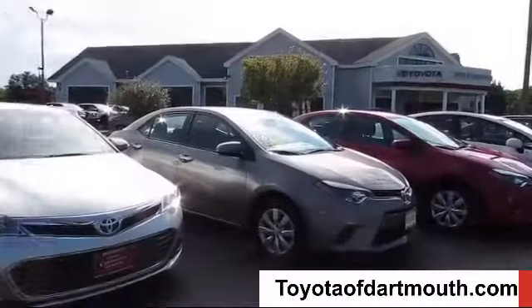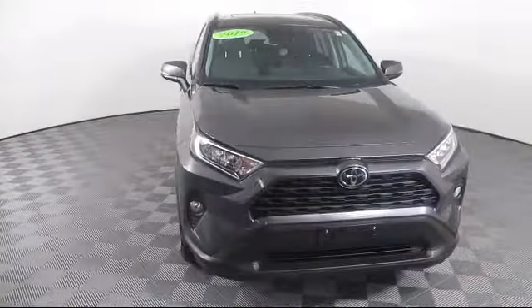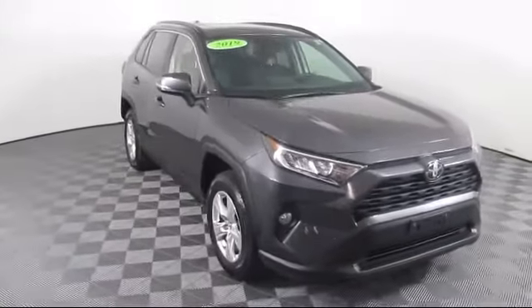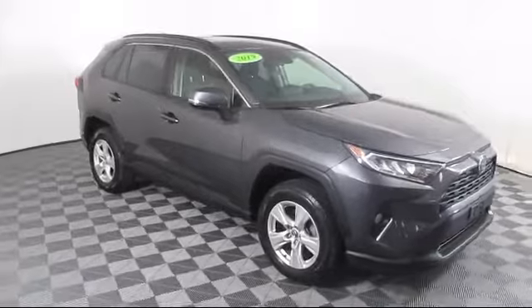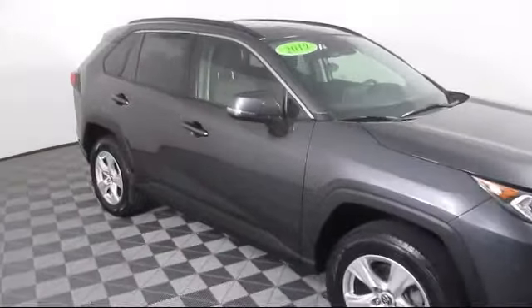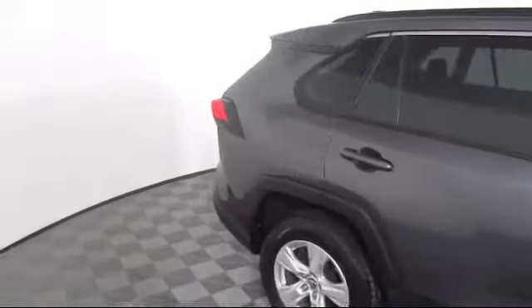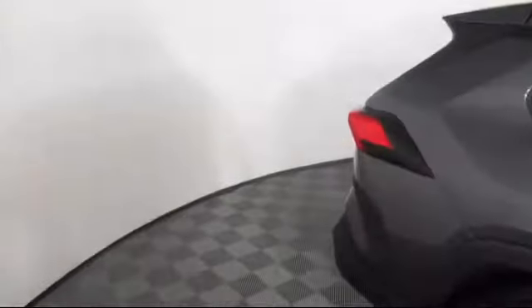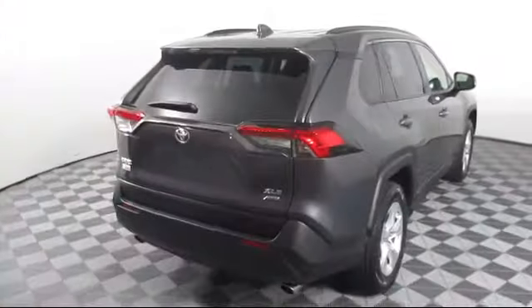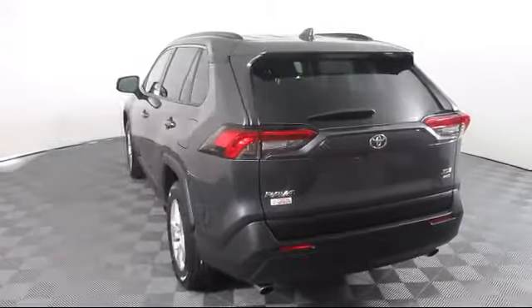Welcome to Toyota of Dartmouth. Here's a look at one of our quality pre-owned vehicles from our great selection of cars, trucks, and SUVs. It comes equipped with Lane Departure Warning, Blind Spot Monitor, MP3 Player, Lane Keep Assist, Bluetooth Smartphone Integration, Keyless Entry, Power Outside Mirrors, and Cross-Traffic Alert, and has less than 45,000 miles on the odometer.